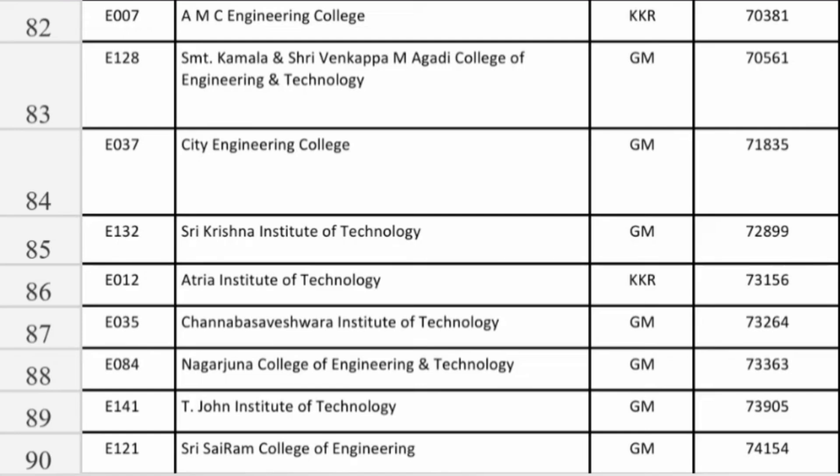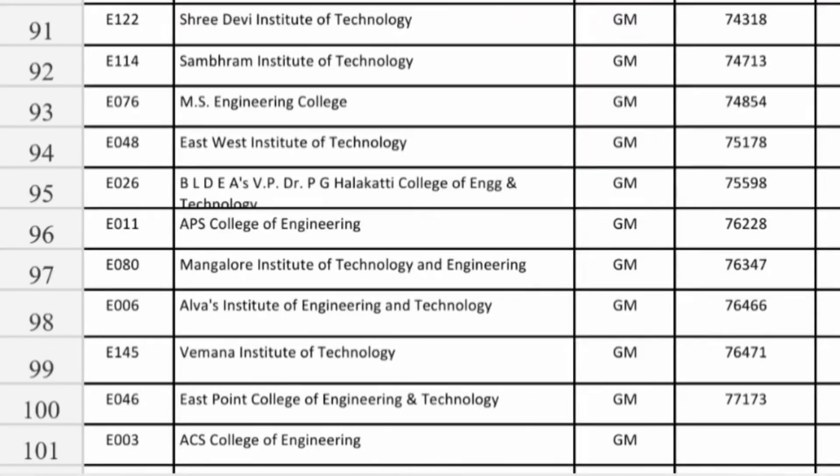Sri Krishna Institute of Technology at 73,000 you can get Information Science Engineering. Atria Institute of Technology at 73,156 and Channbasaweshwara Institute of Technology at 73,000 and Nagarjuna College of Engineering also at 73,000. T. John Institute of Engineering College in Bangalore at 73,905 and Sri Sairam College at 74,154. Sri Devi in Tumkur and Sambram in Bangalore at 74,000 rank, MS Engineering in Bangalore at 74,000 rank, and East West Institute of Technology at 75,000 rank.